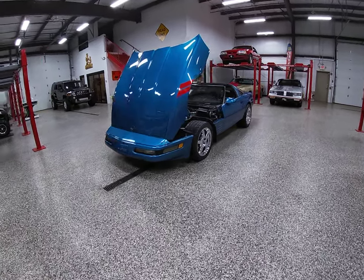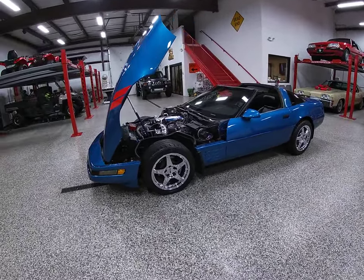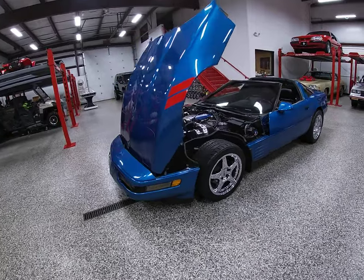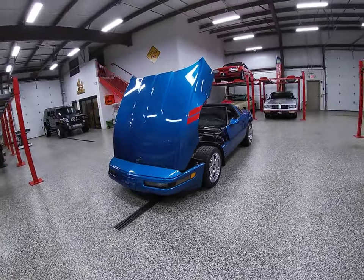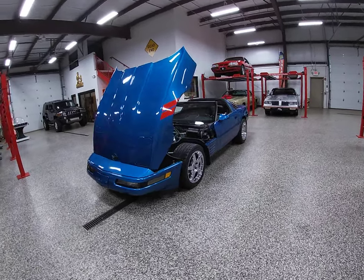Hello everybody, Dave here at OnlineMotorsports.com in Plainfield, Illinois. What I'm going to do for you on this video is give you a brief walk-around going over some of the components on our 1991 Chevrolet Corvette — it is a 1991 Corvette Sport Coupe.